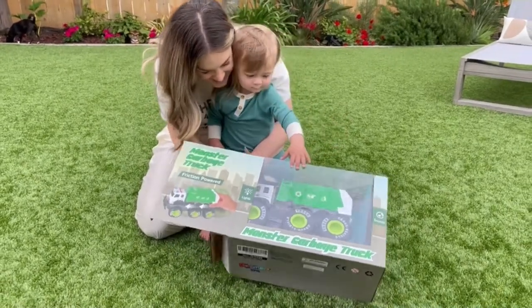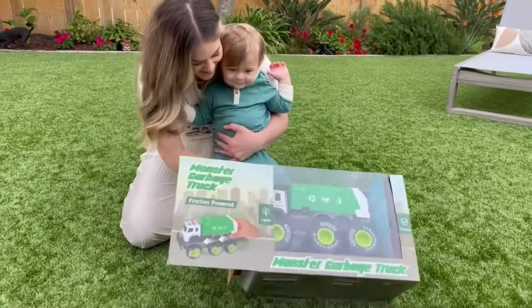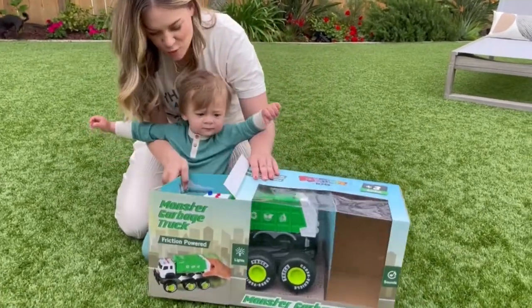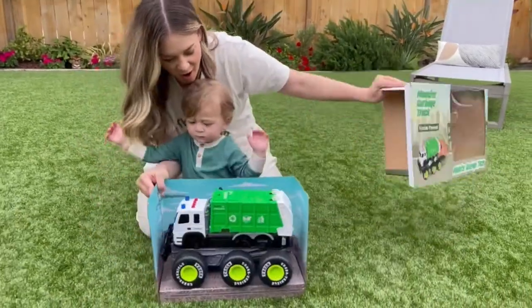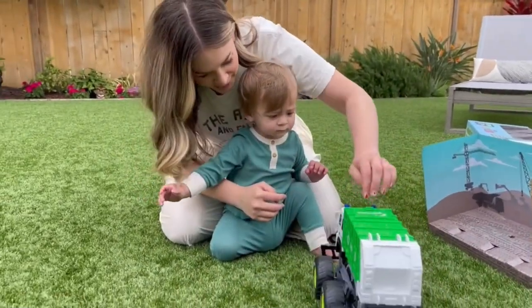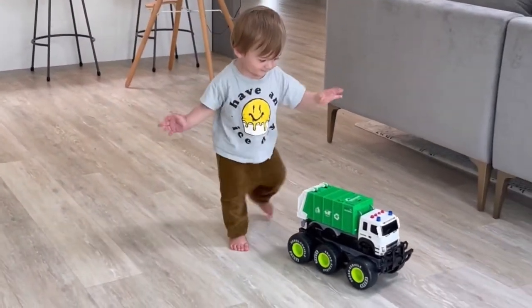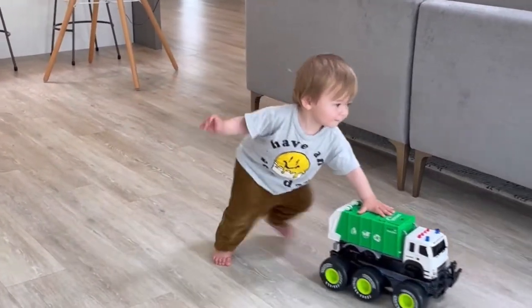The friction powered monster garbage truck has been entertaining my son for hours. It simulates a real life garbage truck. It's super high quality and really well built. It has lights and four different sound settings, which I'll show you here in a little bit. He loves to push it around and run after it when the friction power kicks in. He also can't get enough of the lights and all of the different sounds.